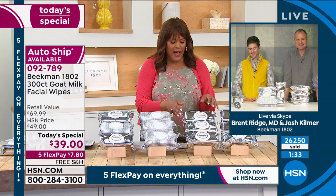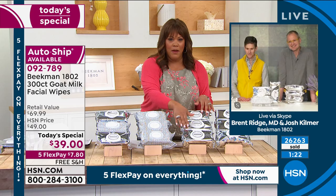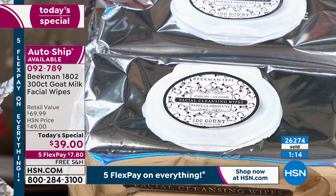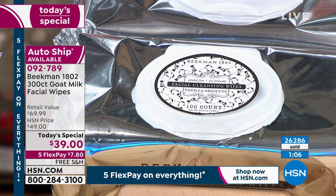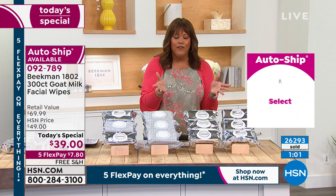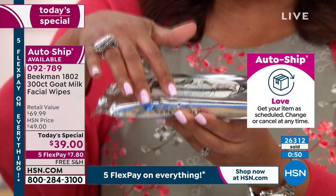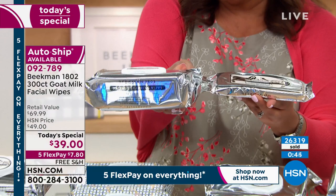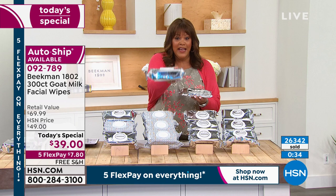Vanilla Absolute — I want to give you an update. I know that Vanilla Absolute is most limited. There are only 1,800 left in the Vanilla Absolute on auto ship. Auto ship is so great — you'll always get free shipping, you'll always get this price of $39. It's only $7 to get this home. We have a special today with five flex payments. Secure this offer and get it every 180 days. I had auto ship on the smaller 30-count ones — you can cancel auto ship at any time. This is the only opportunity of the year to get 100 count versus 30 count.